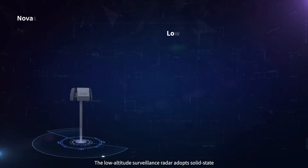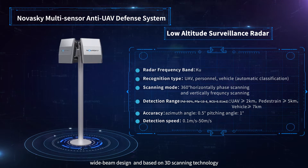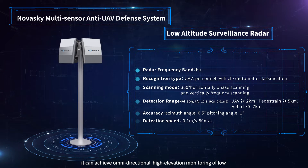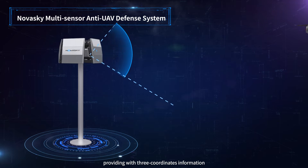The low-altitude surveillance radar adopts a solid-state wide-beam design and, based on 3D scanning technology, can achieve omnidirectional, high-elevation monitoring of low, slow, and small flying targets, providing three-coordinate information.